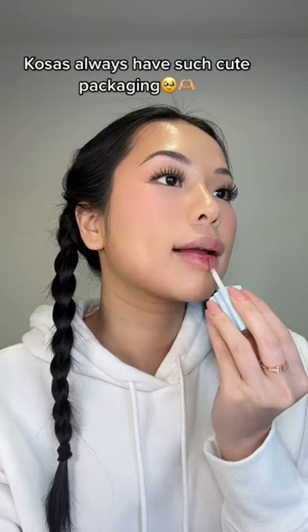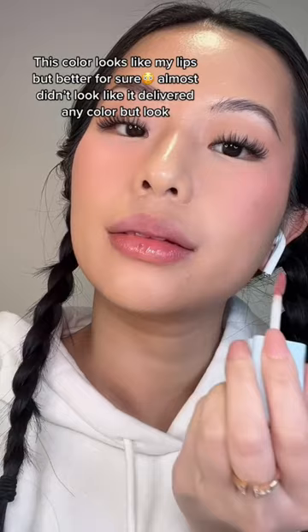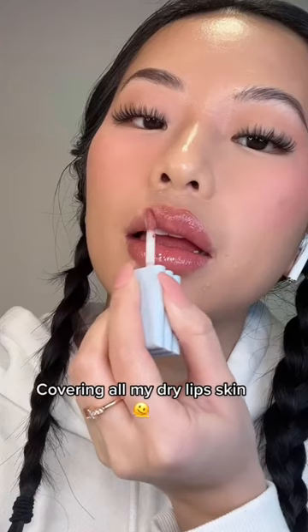Feels very hydrating first of all. This color looks like my lips, but better for sure. Almost didn't look like it delivered any color, but look — hello, that's so pretty. Covering all my dry lip skin.